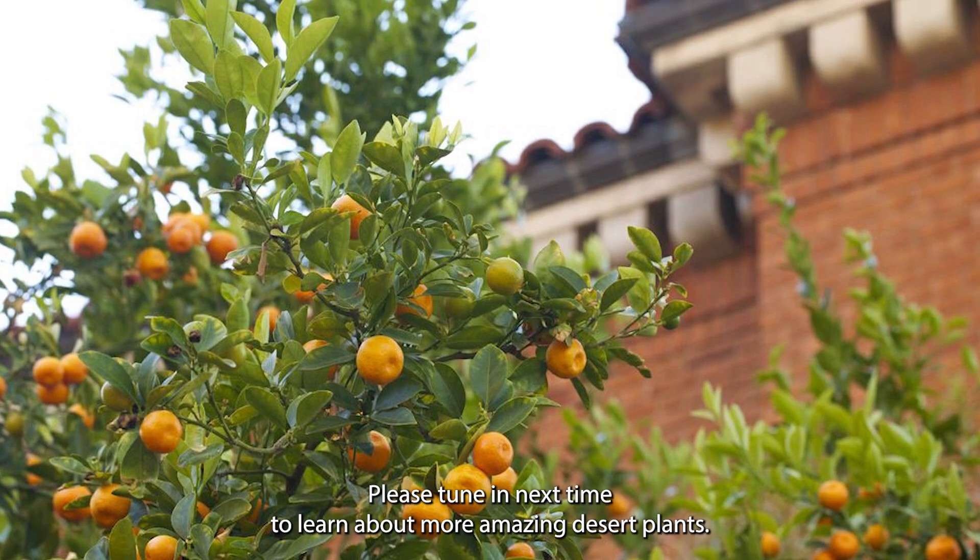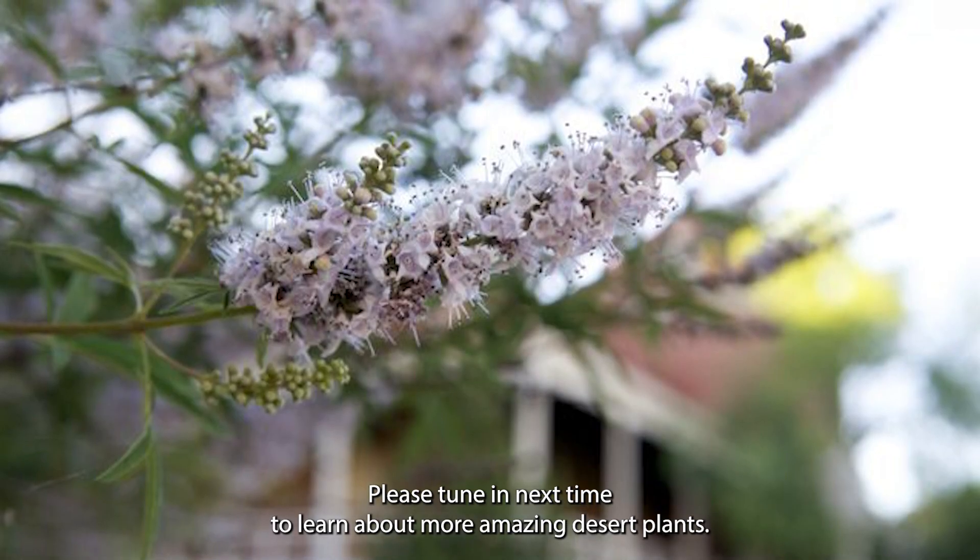Thank you for watching. Please tune in next time to learn about more amazing desert plants.